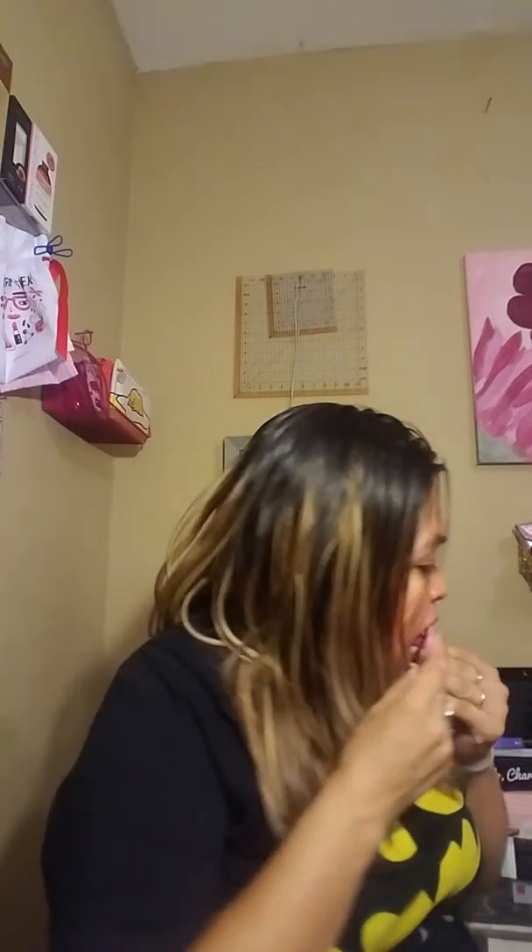The next thing I got is a Blush and Bronzer Palette. This is from Coastal Scents and it retails for $20. Obviously this is sample size, not full size. I have no way of opening this thing - I use my teeth for opening most things anyway, so that's okay.